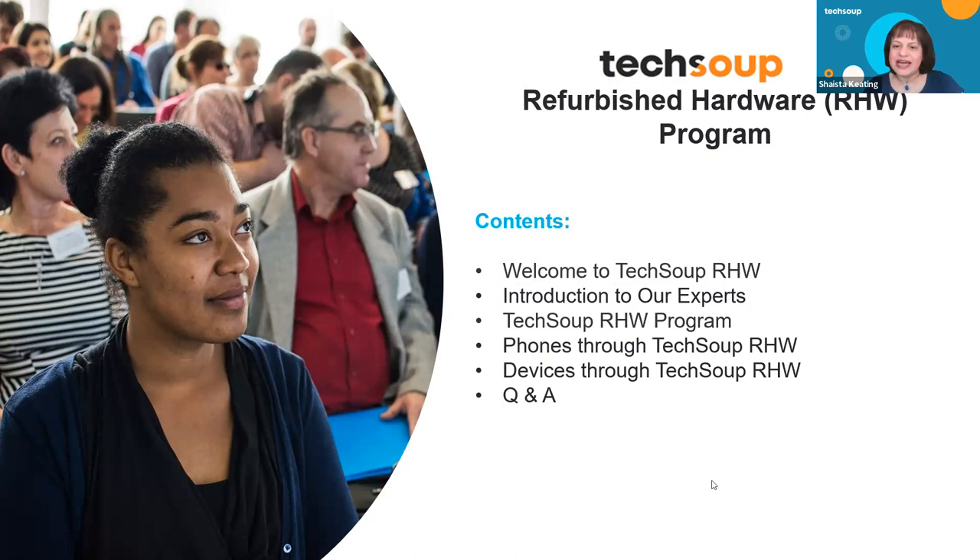I'd like to share that TechSoup has been instrumental in doing green technology. Our journey began with Jim Lynch, who is a renowned entrepreneur and environmentalist in this space. We're so lucky to call Jim Lynch as the person that helped to kick off refurbished hardware at TechSoup long before it was in vogue and everybody else jumped on the bandwagon. We were one of the very first retail marketplaces for refurbished devices. It's really a jewel of the crown for TechSoup.